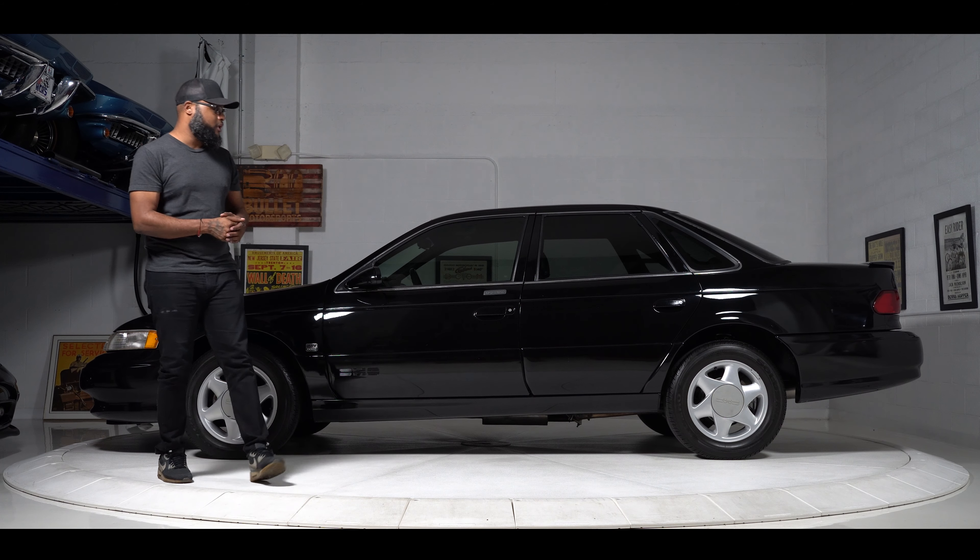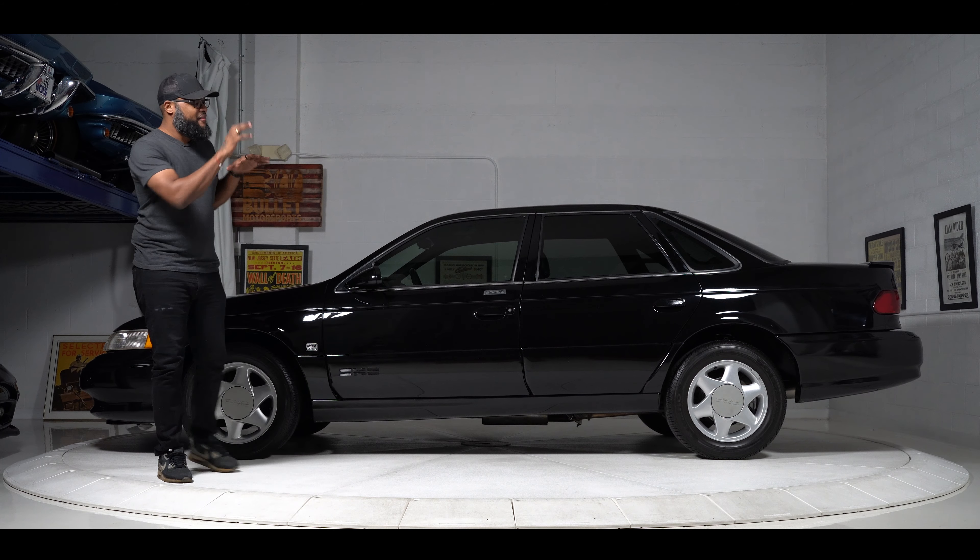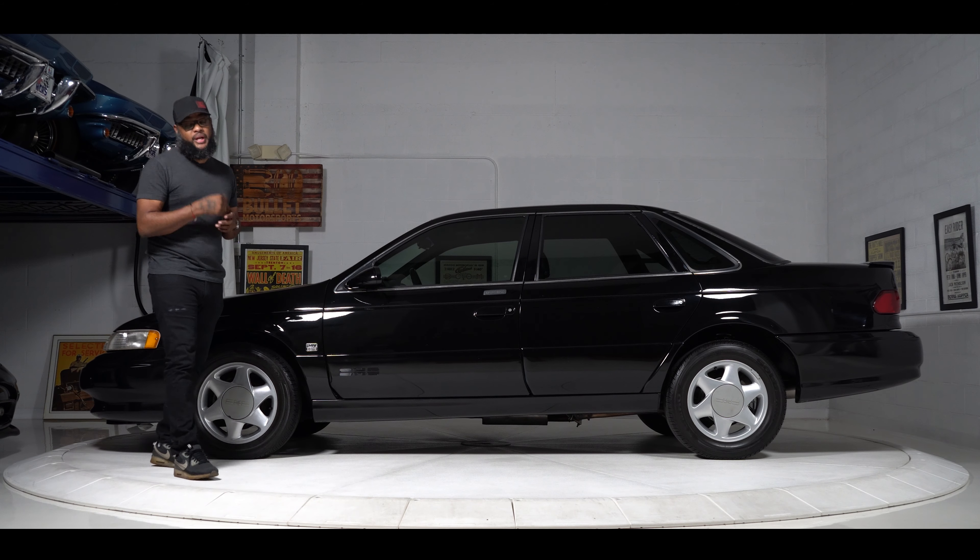All the cool little aero bits, the deck lid spoiler, and the specific bumpers all show beautifully. The sunroof functions exactly how it's supposed to, and it does wear that beautiful black interior that we're going to get to in a second.